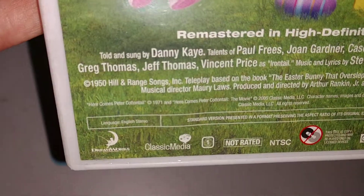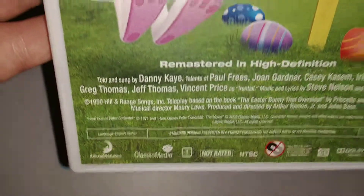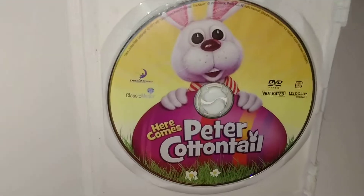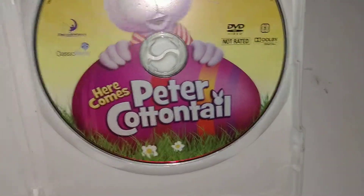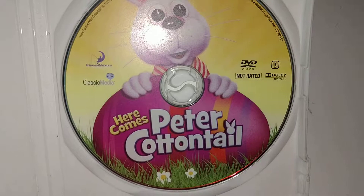The newer one is from 2005 and the original one is from 1971. When you open it, here's the disc. It says DreamWorks Classic Media, not rated, Region 1, Here Comes Peter Cottontail, behind a big egg. It's a pretty stackable case.